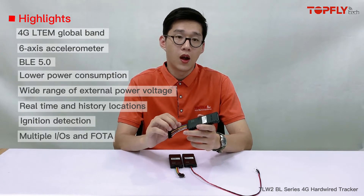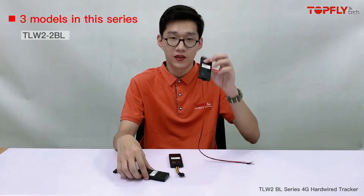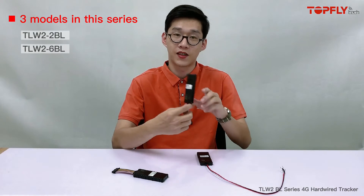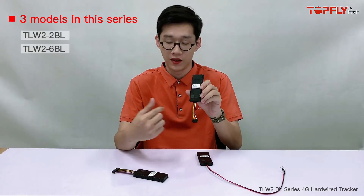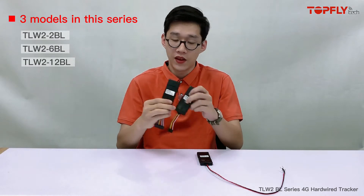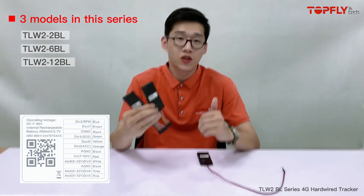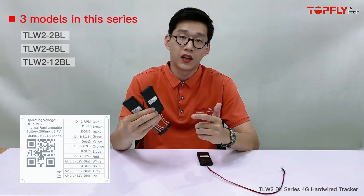There are ports for firmware upgrades. We have three models in this series: the 2BL with two wires, the 6BL with six wires, and the 12BL with 12 wires. The 6BL and 12BL have more inputs and outputs, mainly digital inputs, analog inputs, and digital outputs.